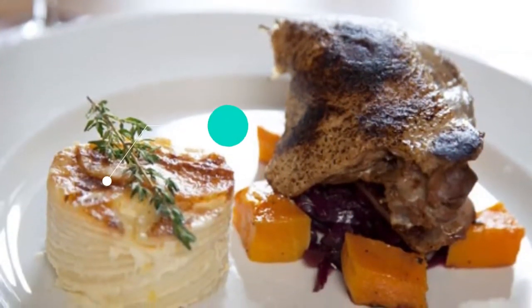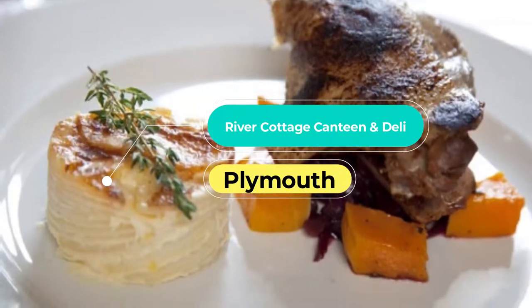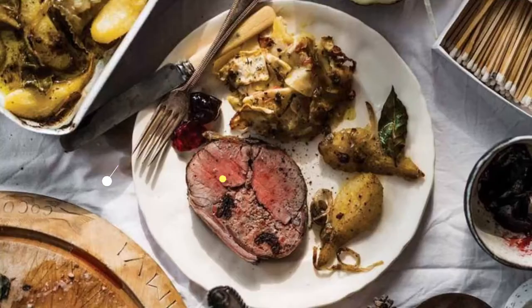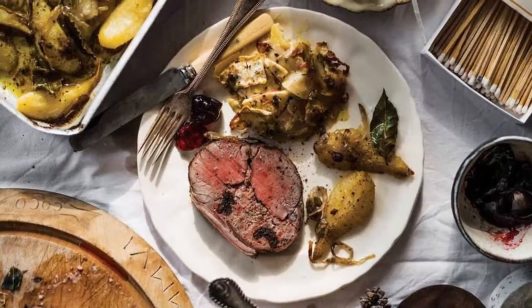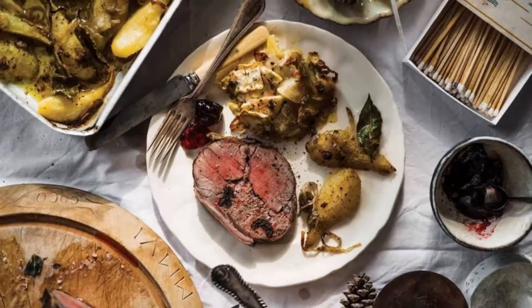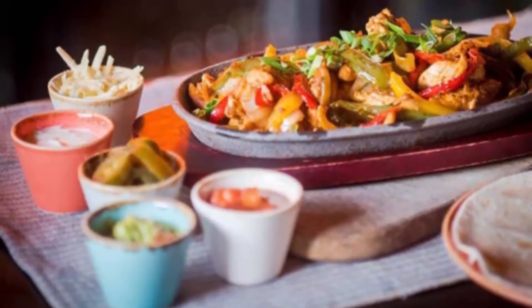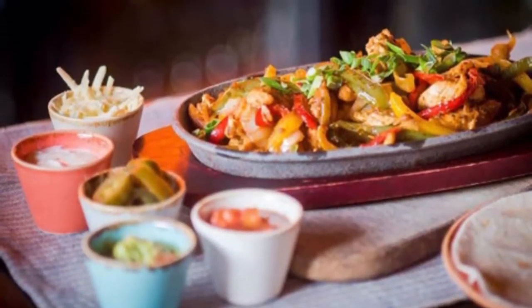Number 5: River Cottage Canteen and Deli. This small-chain restaurant is located in a grade 1 listed, early 19th-century Naval Depot on the edge of the River Tamar. Celebrity chef Hugh Fernley-Whittingstall puts an emphasis on using fresh produce in every dish, and the menu changes regularly to accommodate seasonal ingredients.